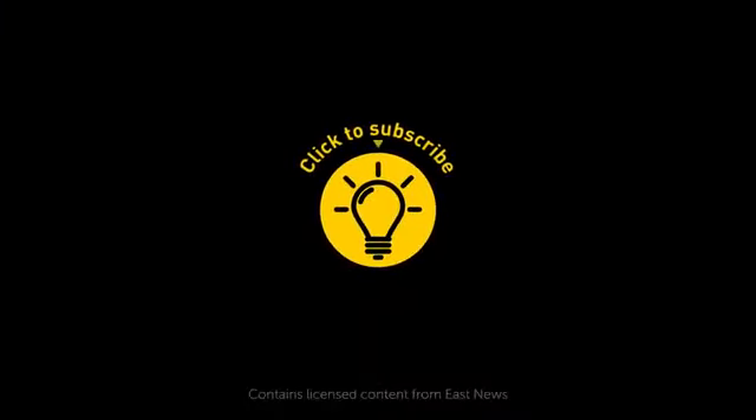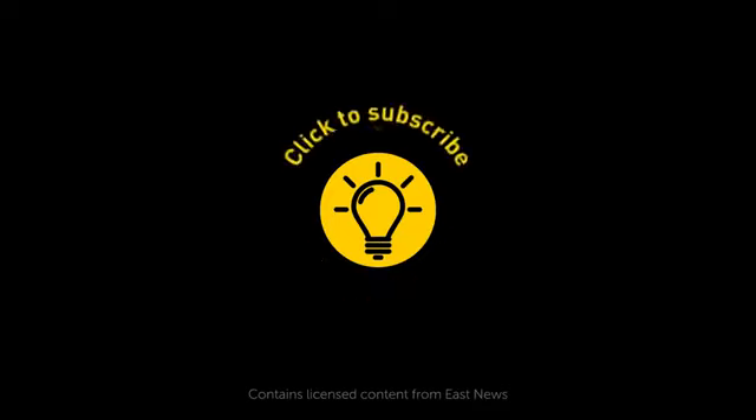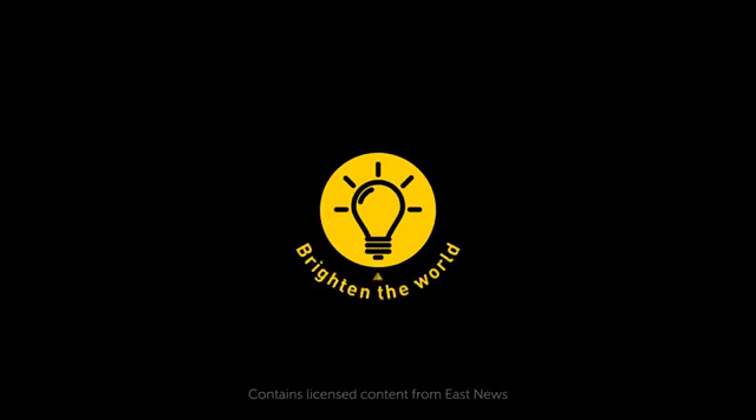Hey, if you learned something new today, then give the video a like and share it with a friend. And here are some other cool videos I think you'll enjoy. Just click to the left or right, and remember, stay on the Bright Side of life.